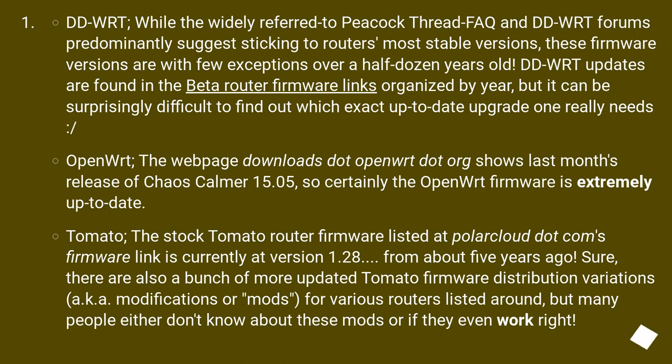OpenWRT: the webpage downloads.openwrt.org shows last month's release of Chaos Calmer 15.05, so certainly the OpenWRT firmware is extremely up-to-date. Tomato: the stock Tomato router firmware listed at PolarCloud.com is currently at version 1.28, from about five years ago. Sure, there are also more updated Tomato firmware distribution variations — modifications or mods — for various routers, but many people either don't know about these mods or whether they even work right.